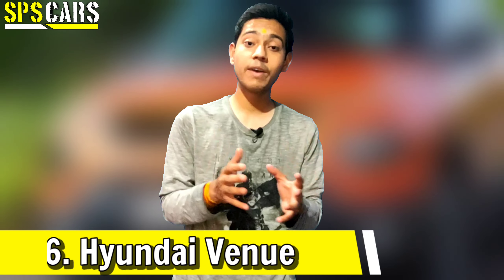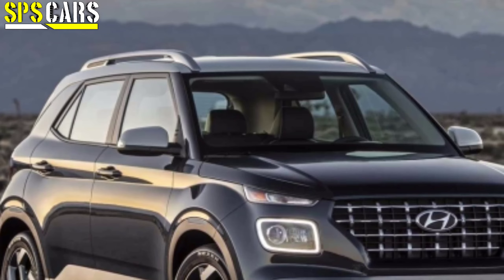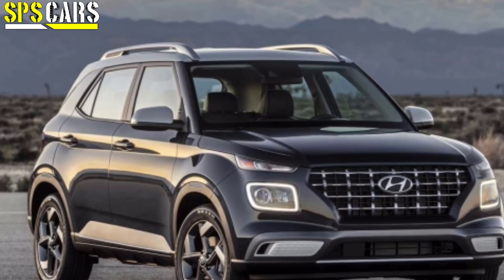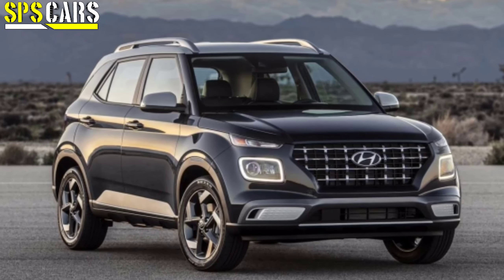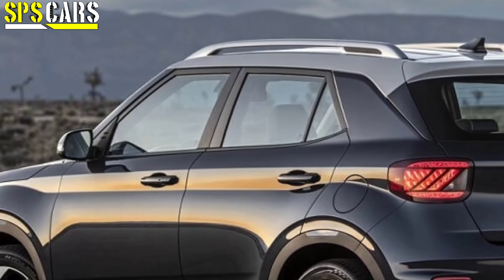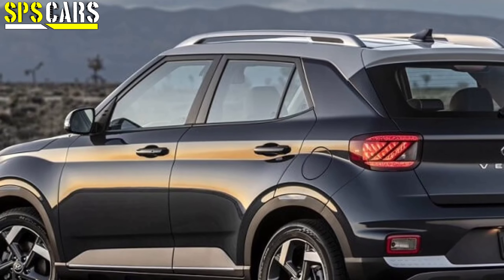The fifth car is the Hyundai Venue. There is an update that a CNG trim could also come for the Venue. However, Hyundai India has not made any official confirmation yet, but we do expect a CNG trim to arrive for the Venue.